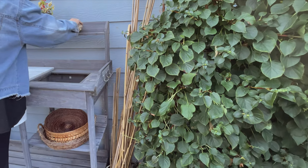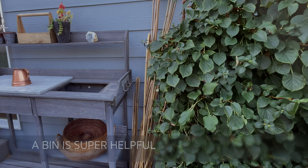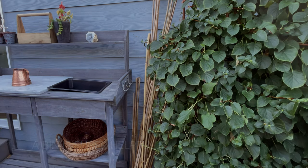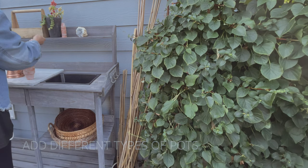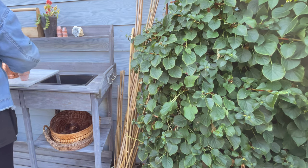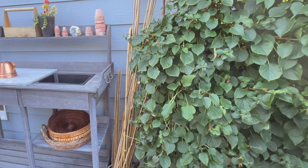One of the secrets in styling is to add something special that means something to you. For me, it's crystals — I have them everywhere: on my potting table, outdoor coffee table, fire pit. Also, the bin in your potting table is really helpful for putting soil or fertilizer without making a mess. I also put a marble cutting board on top to make it easier to clean and to help the table last longer.